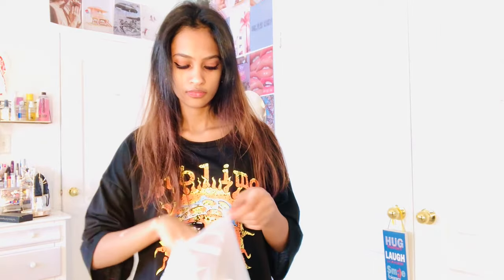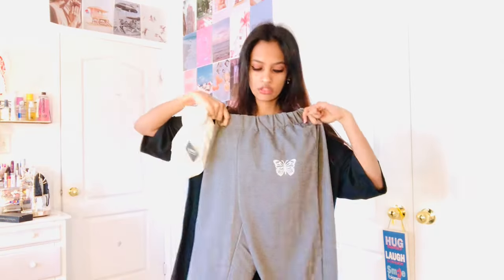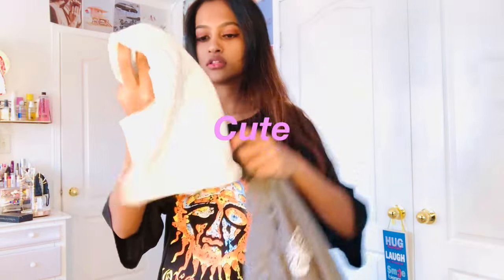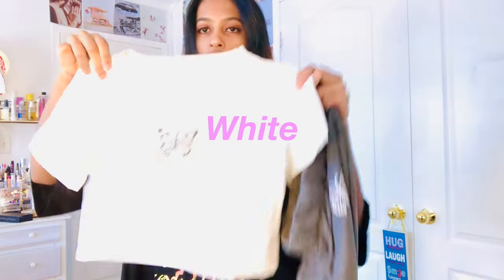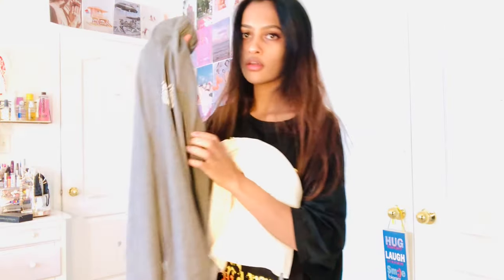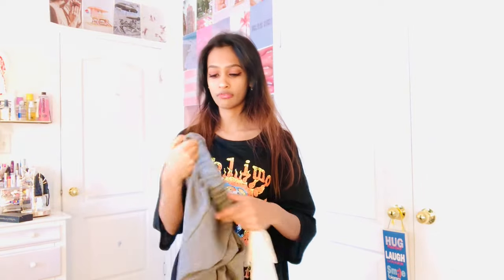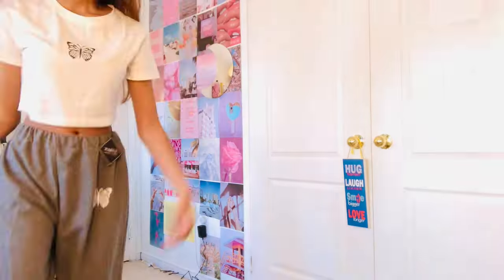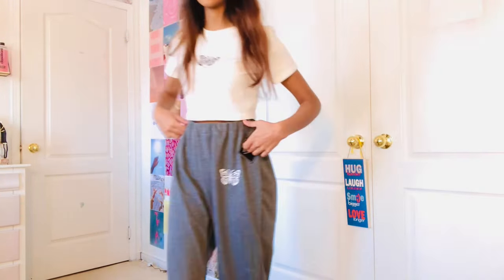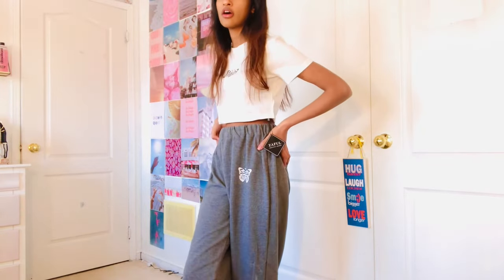The next item is a jogger set. These are the sweatpants and it also comes with this cute cropped white butterfly top. I love the butterfly design and the material feels really warm — I'm pretty sure this would be really good for the winter time, especially those sweatpants. I'm actually obsessed with this. It's so comfortable and really cute. I'm definitely going to be wearing this a lot in the winter time. I got this in a size small.